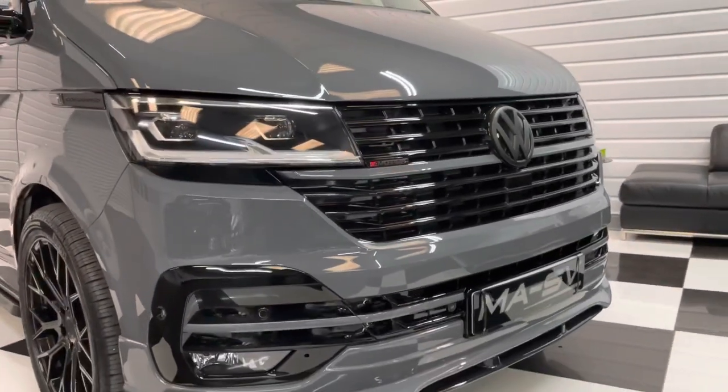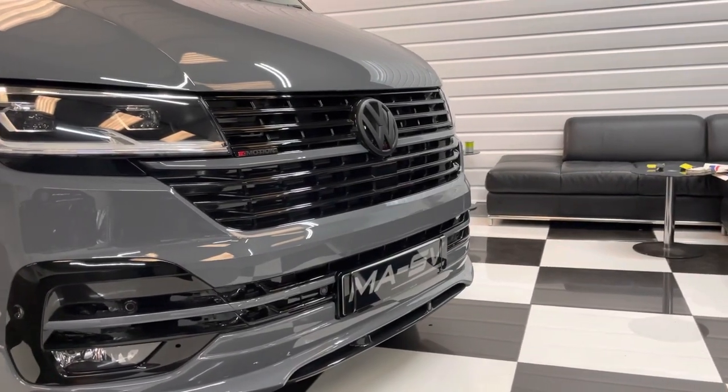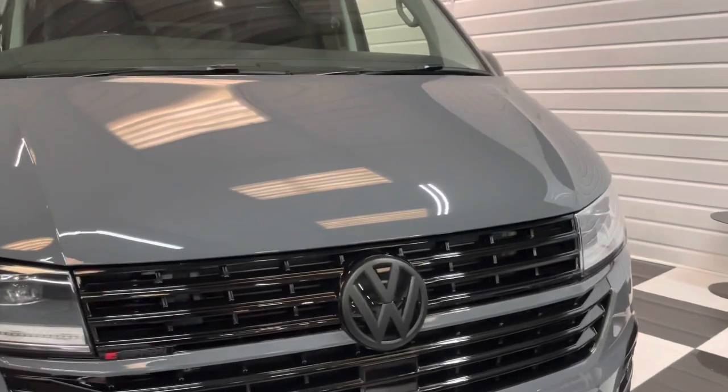Full MASV styling kit, lower front spoiler, gloss black pack, matte contrast badges — huge amount of options on this one. As you can see, it's got the LED lights, a very expensive option.